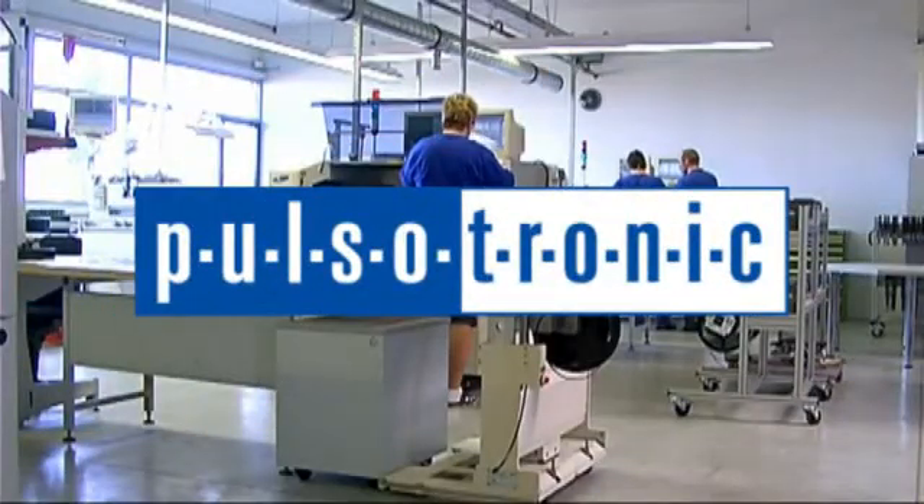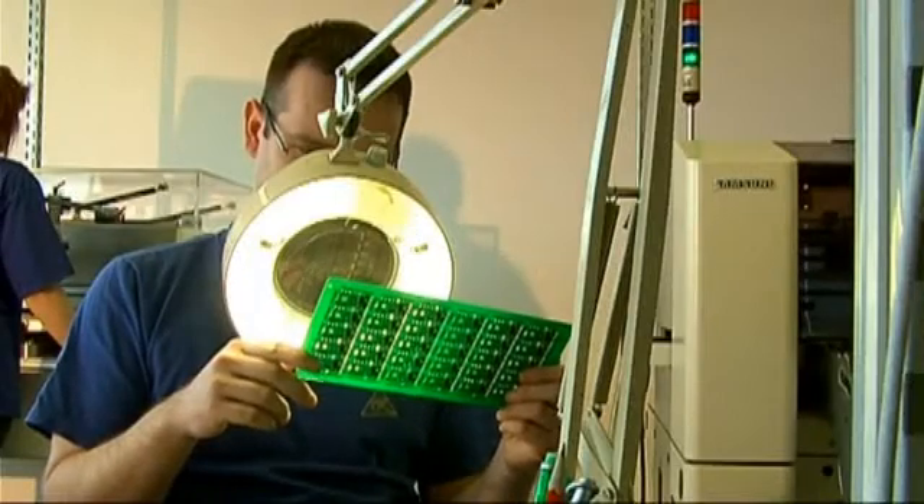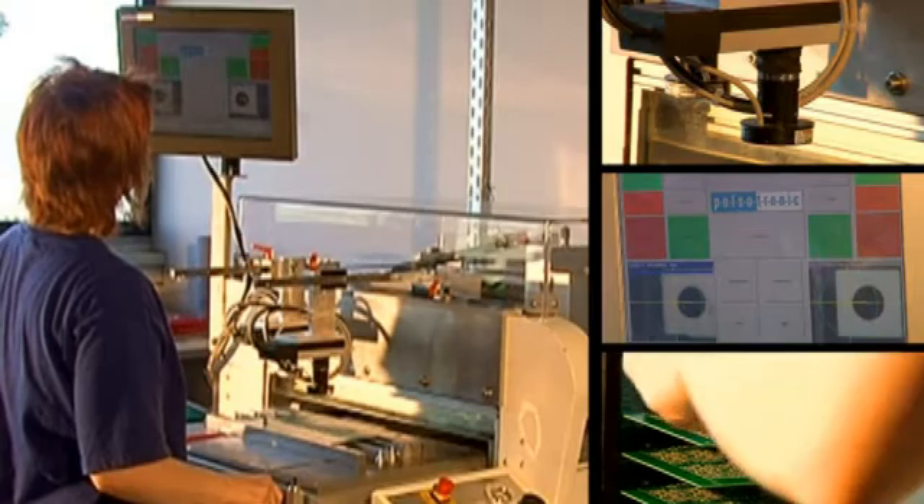Pulsatronic has been developing automation solutions for more than 40 years. Our products are industrial proximity switches and image processing systems.